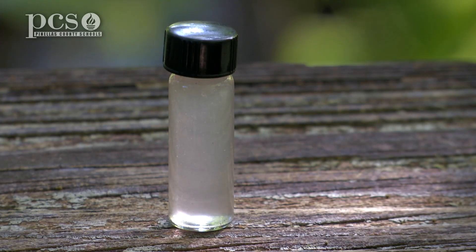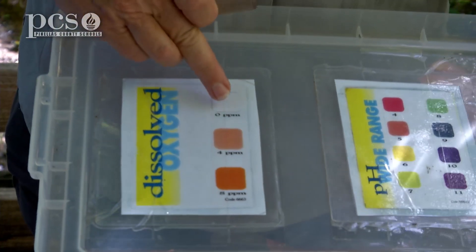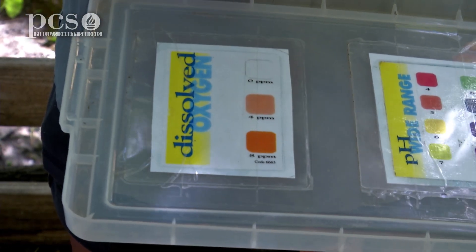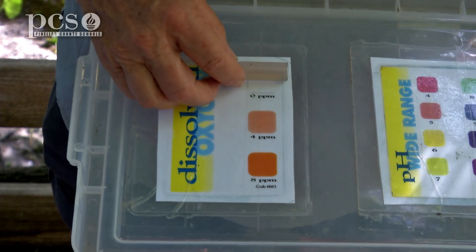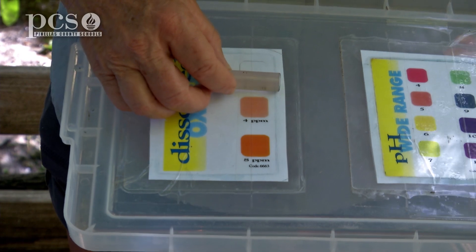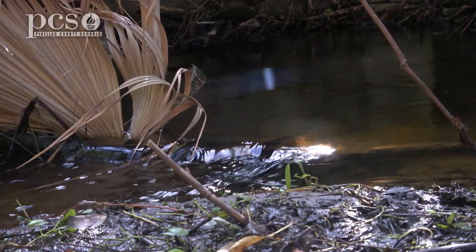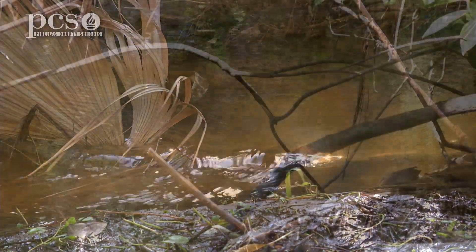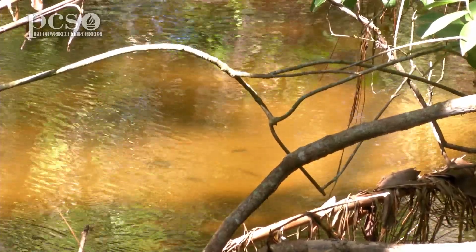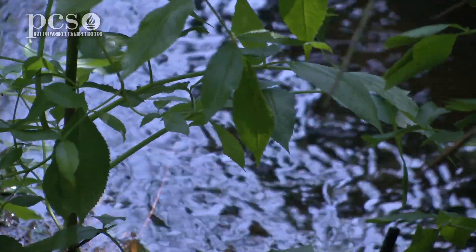There goes the timer. Time to check the color of our water in the vial against the dissolved oxygen chart. The chart goes zero parts per million — no oxygen — four parts per million, and eight parts per million. It's not clear, so it's not zero, but it's not as dark as four, so it's somewhere between zero and four — maybe two or three parts per million. That's not a very high oxygen level. When I look at this water body, I notice there aren't a lot of underwater plants creating oxygen, and the water isn't making waves or rapids, so it's relying mostly on the atmosphere to put oxygen in the water.